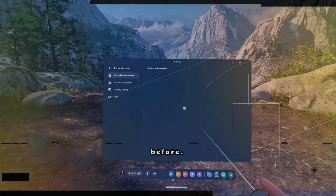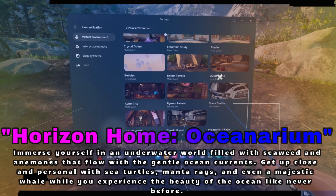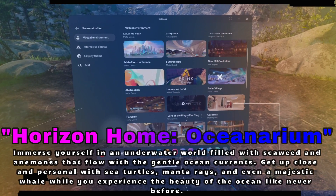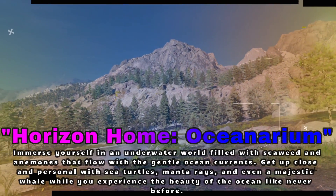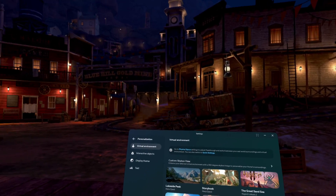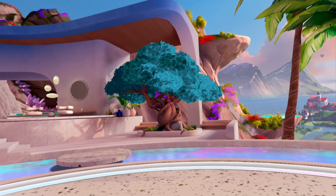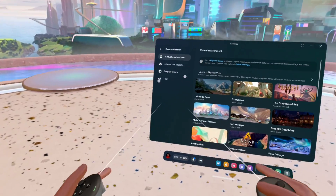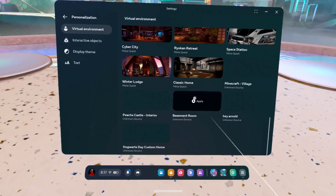And speaking of Horizon Home, get ready for the Oceanarium Horizon Home environment. This new environment will transform your home space into an underwater world where you can chill with sea turtles, manta rays, and even a whale. It's super relaxing and it looks stunning in VR — definitely worth checking out when you need a break from the action. I haven't received this environment yet, but I've been loving the latest environments coming out on the Quest platform. These things are gorgeous, so I cannot wait to jump in.